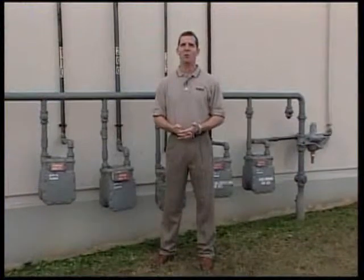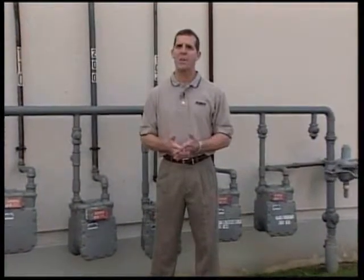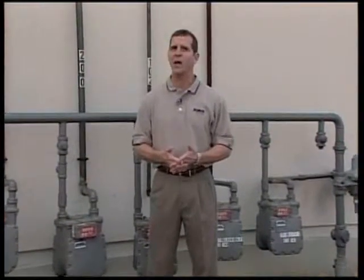By harnessing the power of technology through AMI, Atmos Energy will be able to improve customer service and efficiency. And because AMI uses radio signals to relay meter information, it just might also make dog bites a thing of the past for our employees. For Natural Gas 101, I'm Terry Briggs.